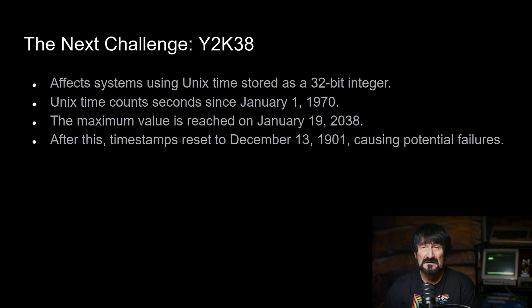There's another challenge coming up — this is why it's called Y2K and beyond — because in 2038, there's going to be another problem related to the Unix time system, which counts the number of seconds from January 1st, 1970. The way that number of seconds is stored will reach its maximum value on January 19th, 2038, and because of that, it will revert all the way back to December 13th, 1901, causing potential failures.